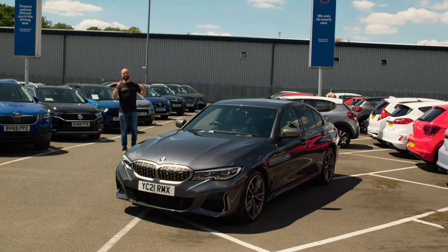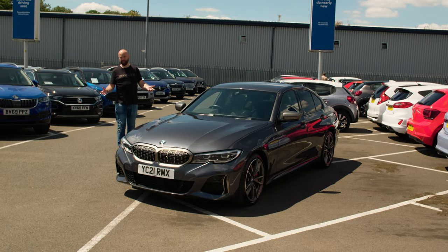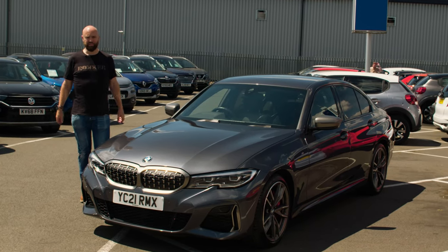Hello, welcome to Motorpoint. I'm Tim. This is the BMW M340D. It looks like a normal BMW 3 Series and smells like one as well, but it's an astonishingly fast diesel-powered saloon capable of turning your insides to mush.